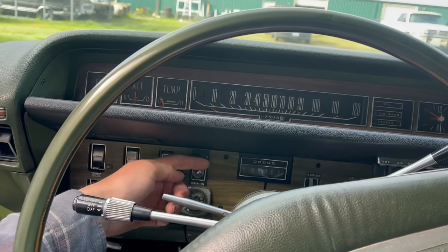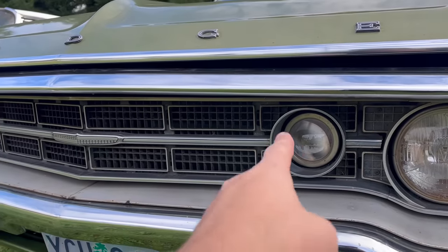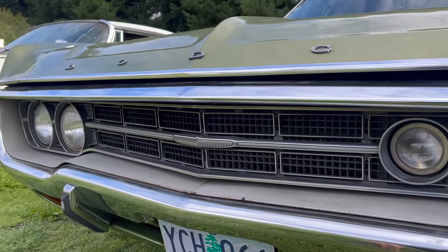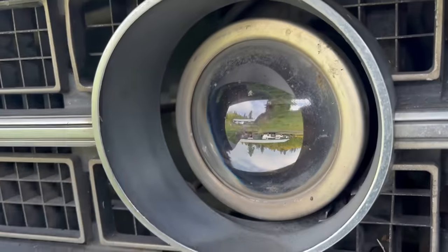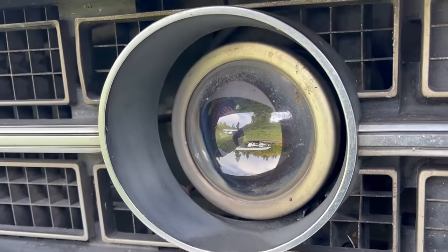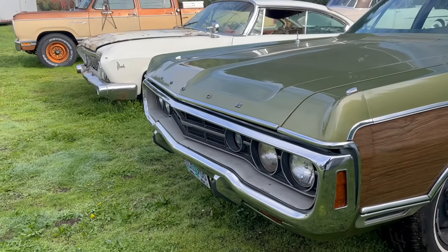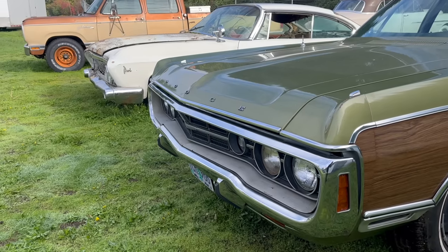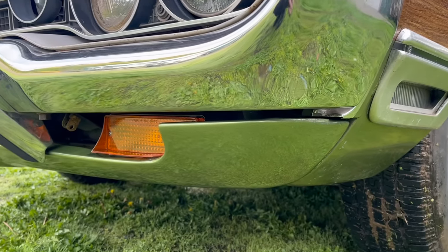Admire the funky bi-level dash found in the '70 Monaco. And something else — the super light control. The super light's a pretty rare option. It's this extra light on the driver's side, not matched on the passenger side. It's sort of like a fog light — it appears to be a fancy projector lens, much like modern headlights. 1970 was when the wraparound bumper took off at Dodge, and that's what we have here. This is a full-size car, so it's humongous.